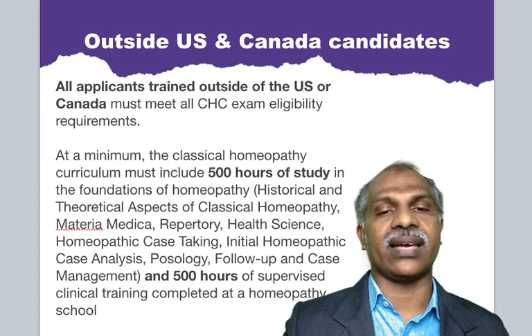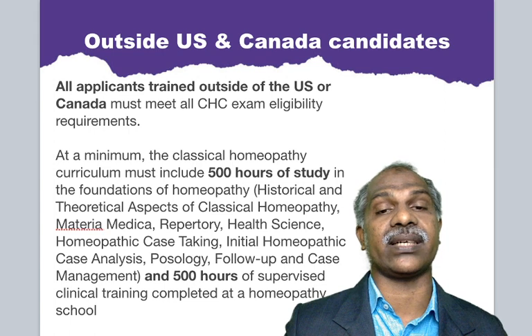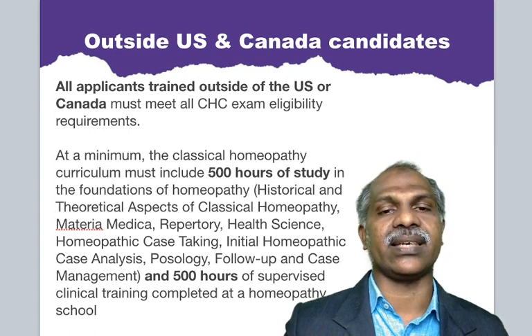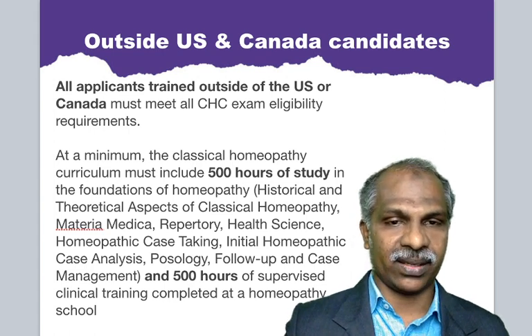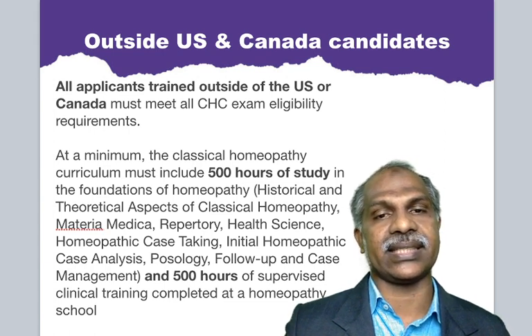In India, according to the Central Council of Homeopathy, our BHMS syllabus includes 4,500 hours of clinical and theoretical training followed by one year of internship. So all Indian homeopaths will definitely get the eligibility to write the CHC examination — 4.5 years of BHMS followed by one year internship. The BHMS holders will definitely clear the CHC exam eligibility criteria.